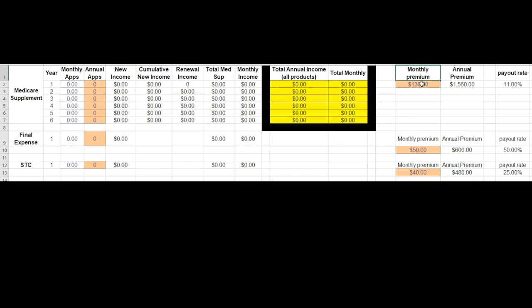On the right-hand side, this monthly premium is what somebody who is turning 65 would pay for their Medicare Supplement insurance. This is going to be different for all different ages — there are different plans, different companies. I'm giving you the lowest-cost Medicare Supplement, so $130 a month is what the person would pay, meaning they'd be paying $1,560 per year. Your payout rate would be 11% of that annual premium — everything is paid out based on the annual premium.